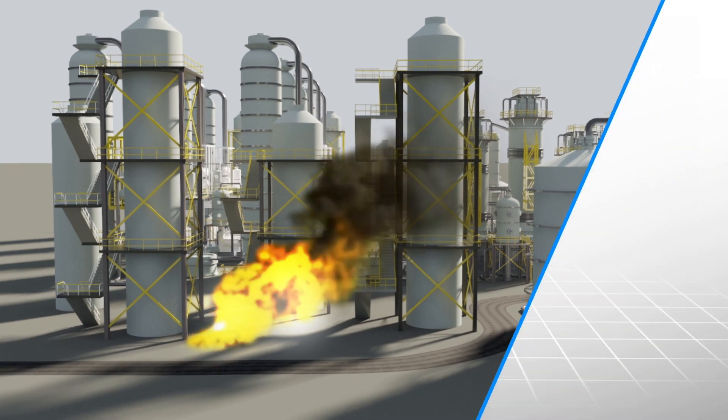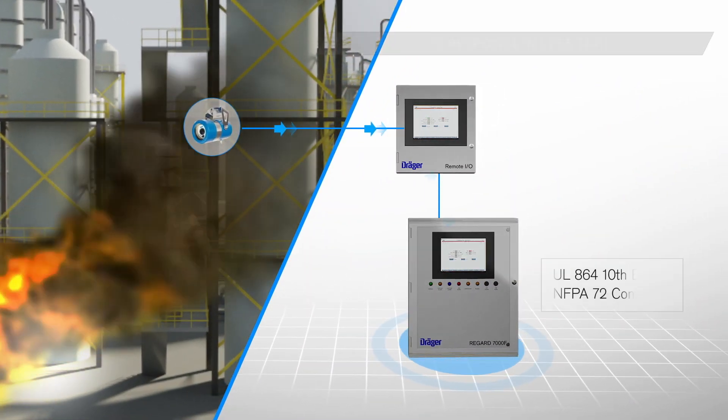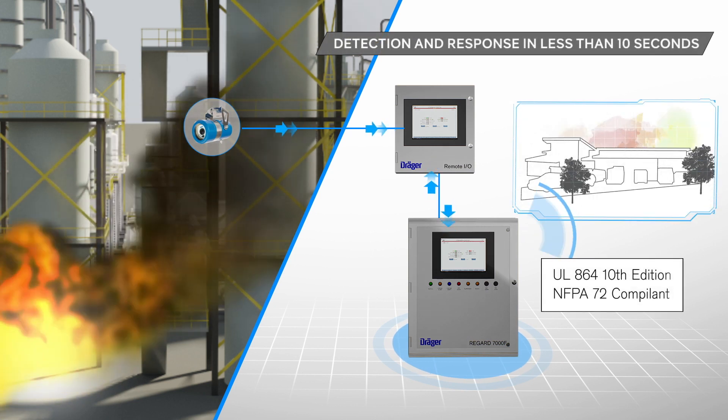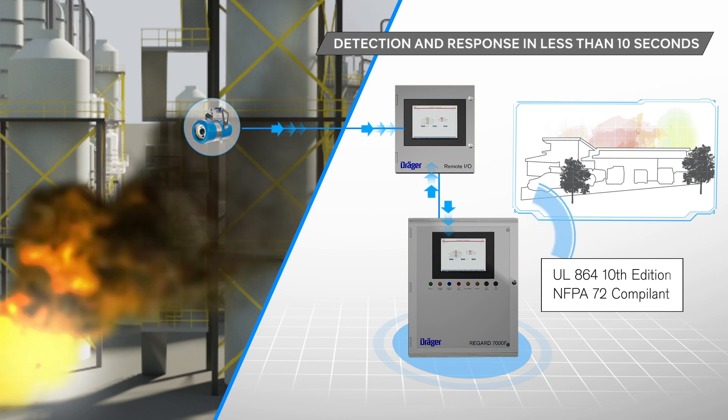REGARD 7000F is listed to UL 864 10th edition for protected premises installations and is fully NFPA 72 compliant. This allows it to provide both detection and response capabilities within 10 seconds.